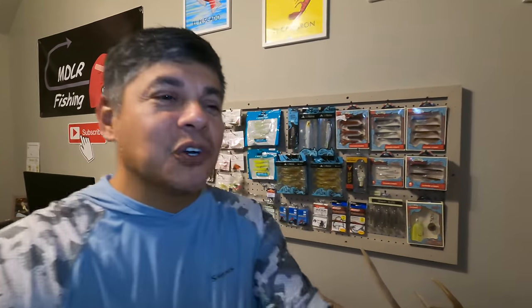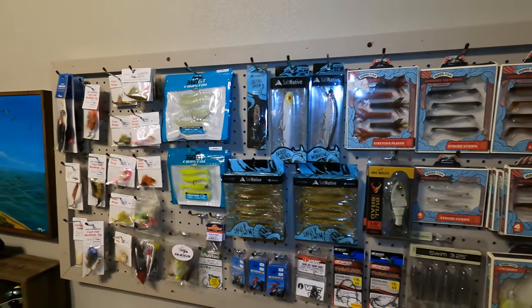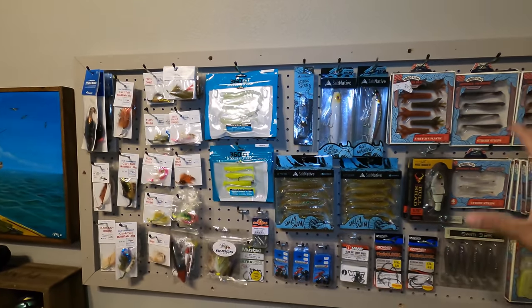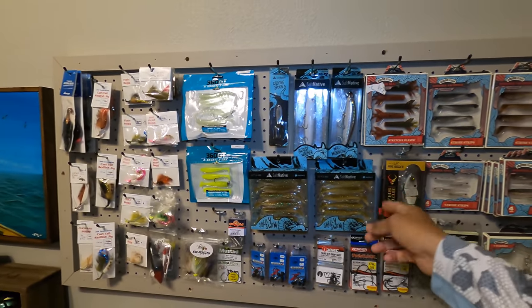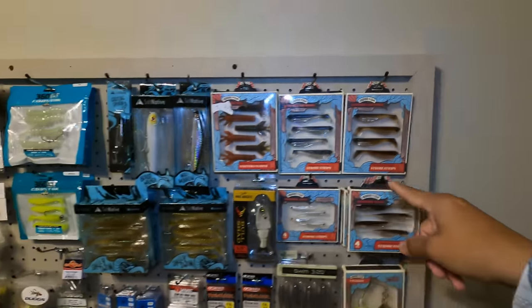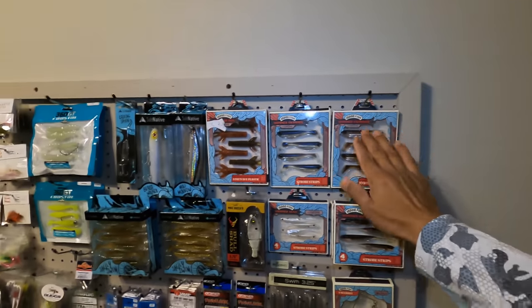I want to let y'all know that today's video is sponsored by Catchco. We're going to be using brands that can be found at the Shop Carl's website produced by Catchco. We've got some Salt Native stuff — that is the Skelly Swim. Y'all have been seeing me crush it out there with that one. And then this fella over here, the 10,000 Fish Shimmer Swimmer. These guys have been holding their own out there on the saltwater. Even though it is a freshwater lure,